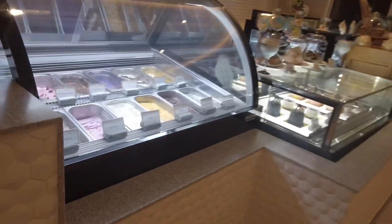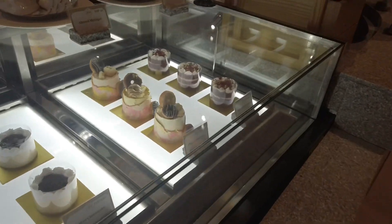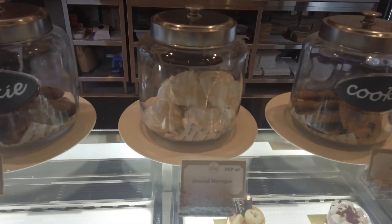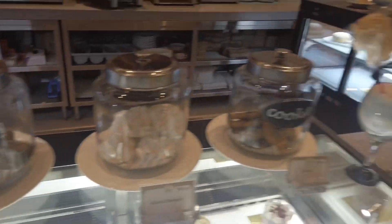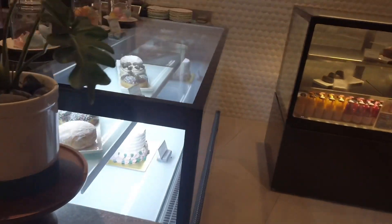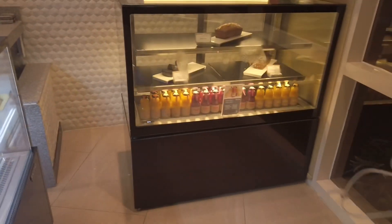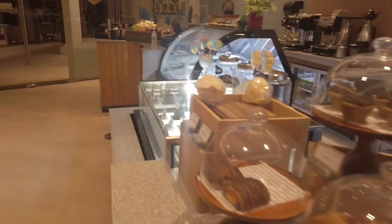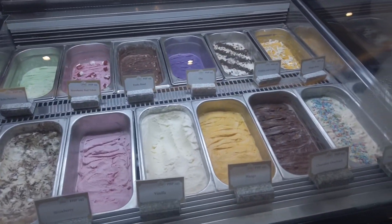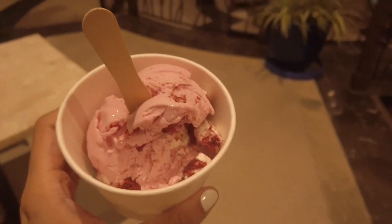They have gelato and some cakes which look really nice. Look at the mini donuts, almond meringue, muffins, breads, assorted donuts, meringue, and more desserts. I think I'm going to get some ice cream for dessert. I got the strawberry red velvet ice cream — it looks yummy!